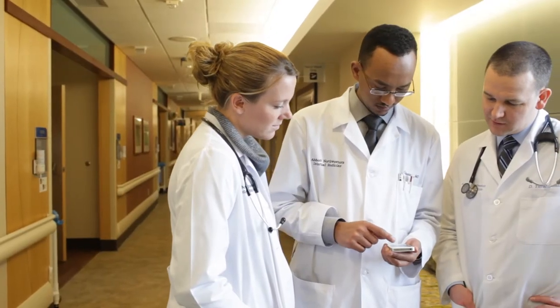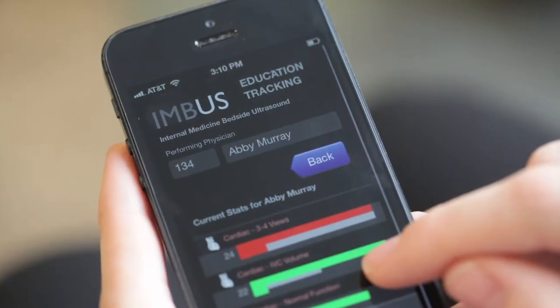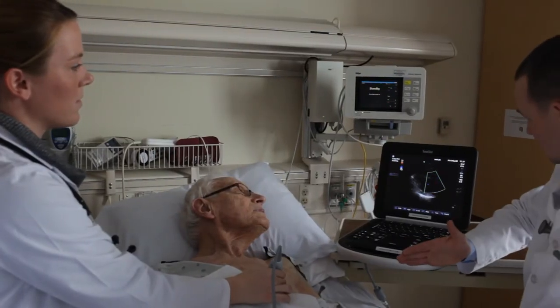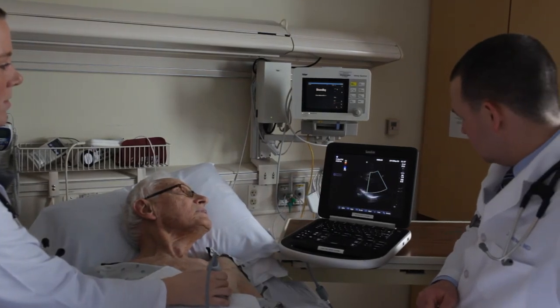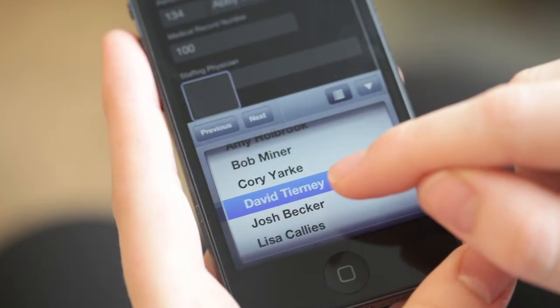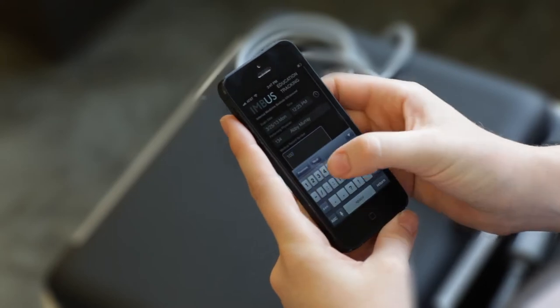We also carry FileMaker Go for the iPhone in our pockets. This allows the physician at the bedside to immediately be able to record their exams for training and certification purposes. In order to train physicians in this new technology that will revolutionize internal medicine, we rely on the FileMaker Go solution to provide us with very quality data and allow it to be collected on a mobile platform in a very effortless manner.